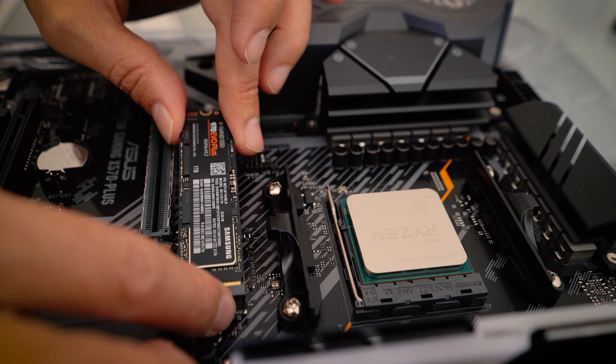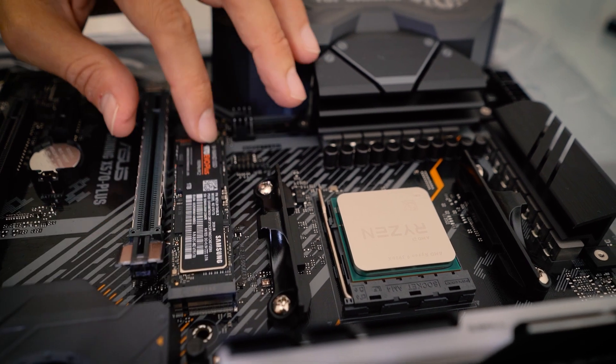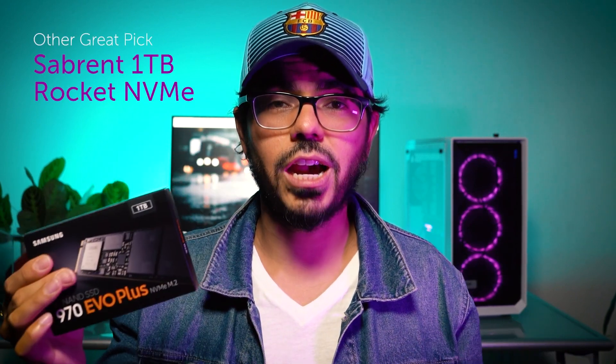I wanted two terabytes but to stay in budget I stuck with one terabyte. You might say that's not enough to hold all your After Effects projects and video files — and you're right, it's not. But my strategy is: since the M.2 is extremely fast to read and write, it runs projects really fast in Premiere or After Effects. When I'm done, I simply archive to an external drive or a 3.5-inch hard drive, delete it from here, and move on to the next project.